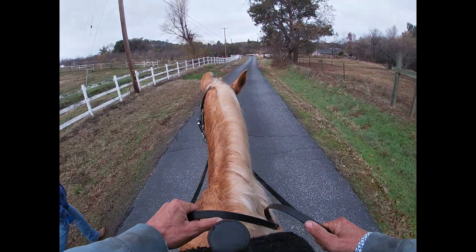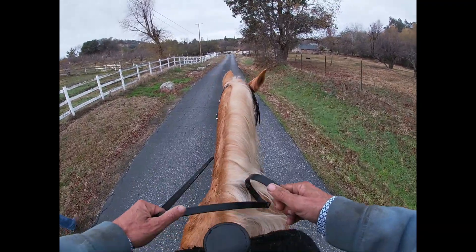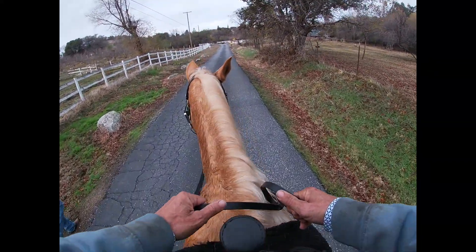This is Crater, and we just started Crater. This is her third lesson with me, and she has some issues going out here by herself.